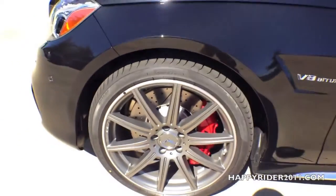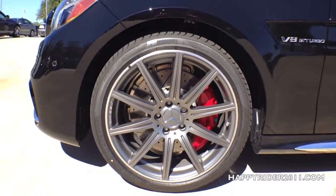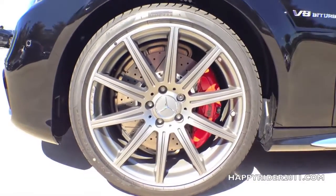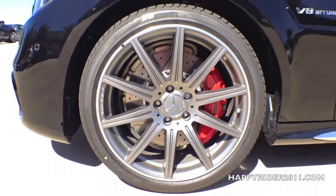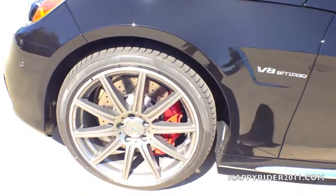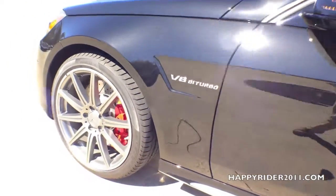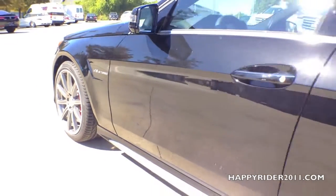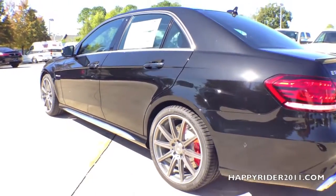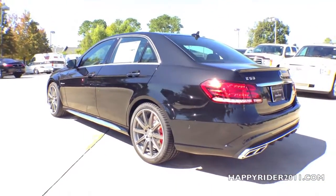This specific model comes with 19-inch 10-spoke AMG wheels. The front comes with 255/35R19 performance tires and the rear is 285/30R19. Behind the wheel there's an attractive red brake caliper with AMG lettering. All four wheels are equipped with adaptive brake technology, anti-lock braking system, brake assist system, and the tire pressure monitoring system.